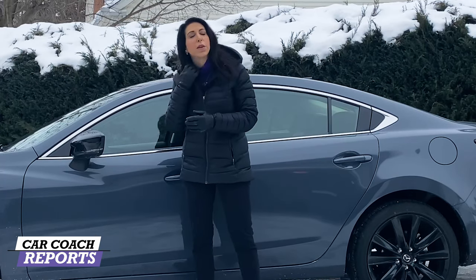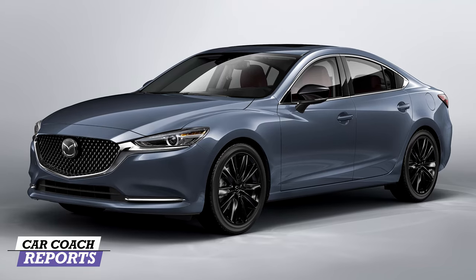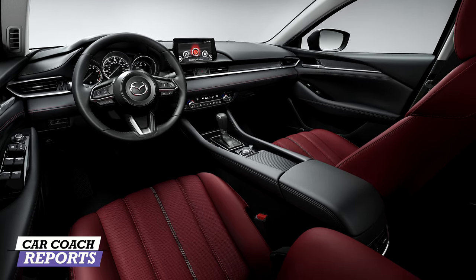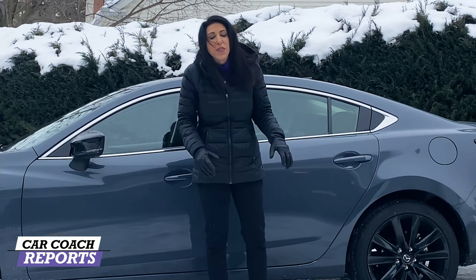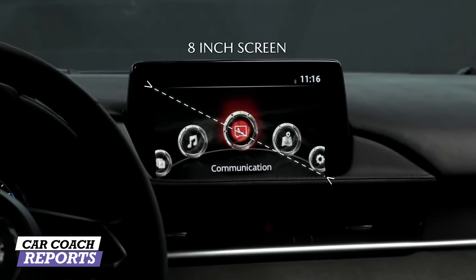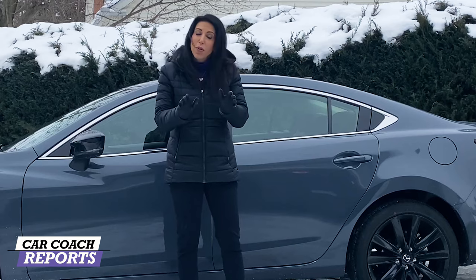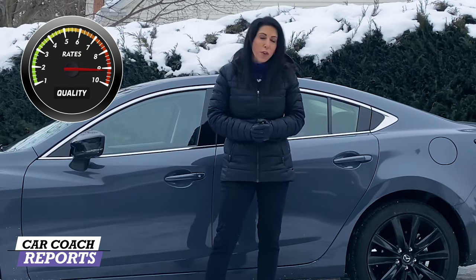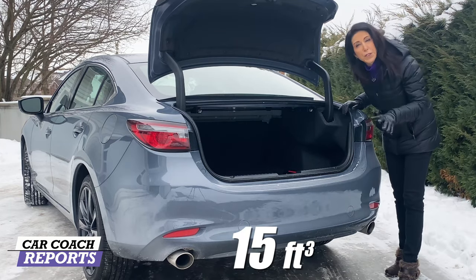When looking at quality, it's not just the cool colors — Mazda offers colors you don't see in other brands, like this Polymetal Gray and the red interior. The material quality on the inside is excellent, really impressive for this price point. You're getting quality components where they may be lacking in some technology, like the screen and interface. But overall, the quality of build and what you're getting for your money is a great value. For quality, it earns a nine.